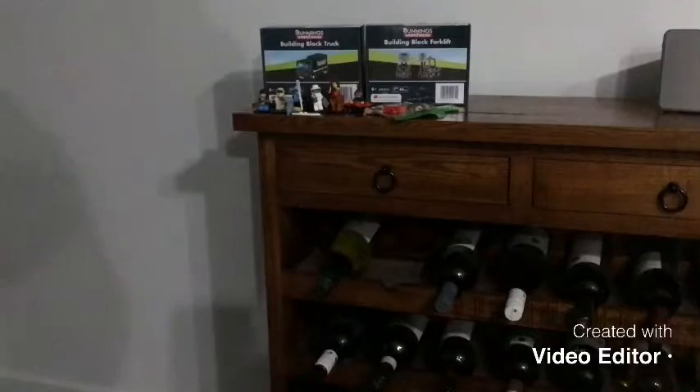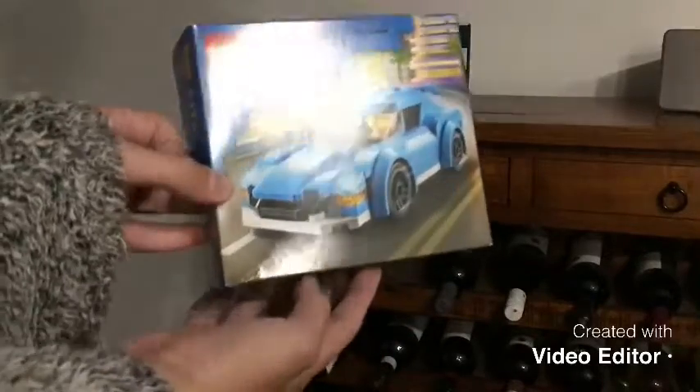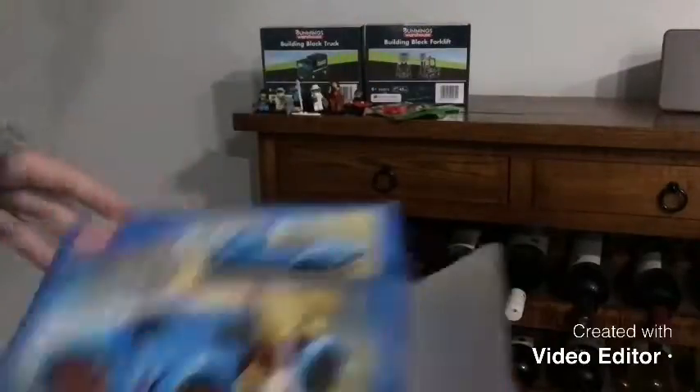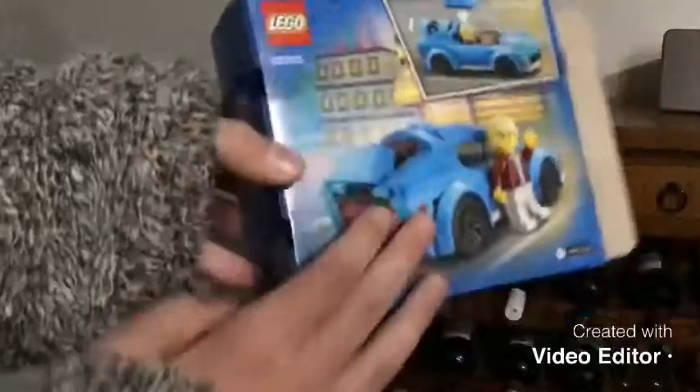Let's get into the actual Lego sets. This first one is Lego City Set 60285, the Sports Car. It's a pretty cool set. I got this set — it came up for $9. These all got a 10 from Bunnings. It's a nice car.